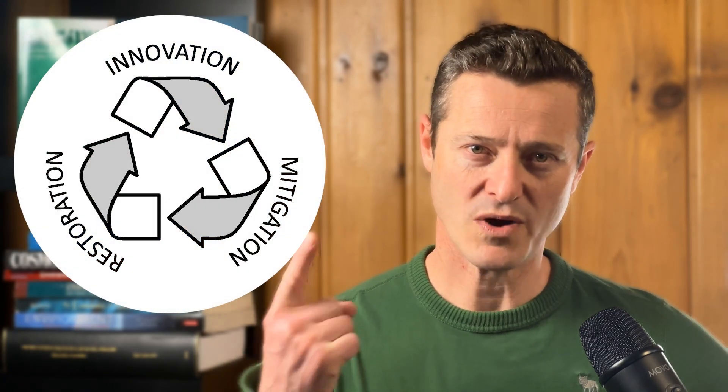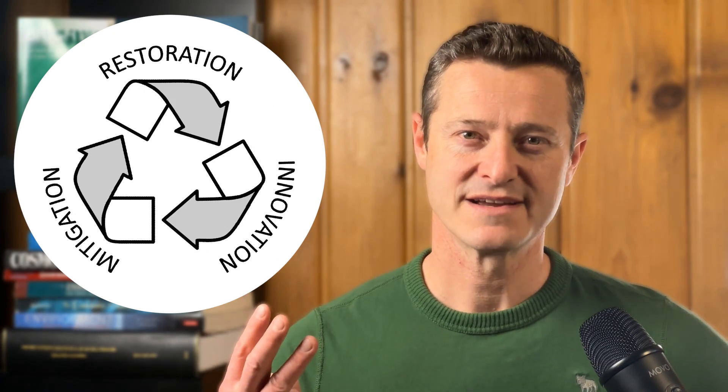Environmental problems are real and they're serious, but they are solvable with a simple three-step approach. Number one, develop better technology and then switch to it when it becomes economically competitive. Number two, use that technology to reduce ongoing environmental damage. And number three, use that technology to repair past environmental damage.